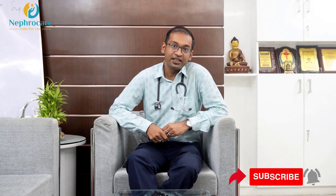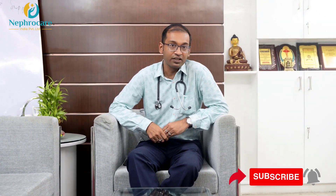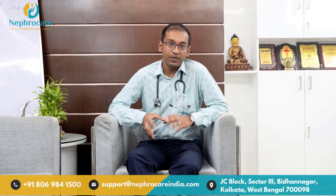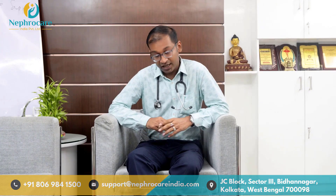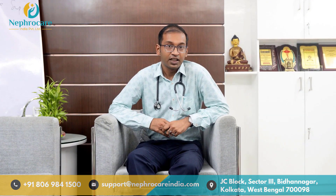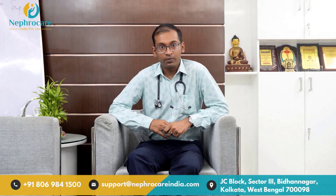Today I am here to discuss respiratory complications seen in chronic renal failure. First of all, why do we need to address these problems? It needs to be addressed because we need to provide symptomatic relief to patients. There is always an interplay between the renal and respiratory system which helps in maintaining acid-base equilibrium in the body, which is very much essential.